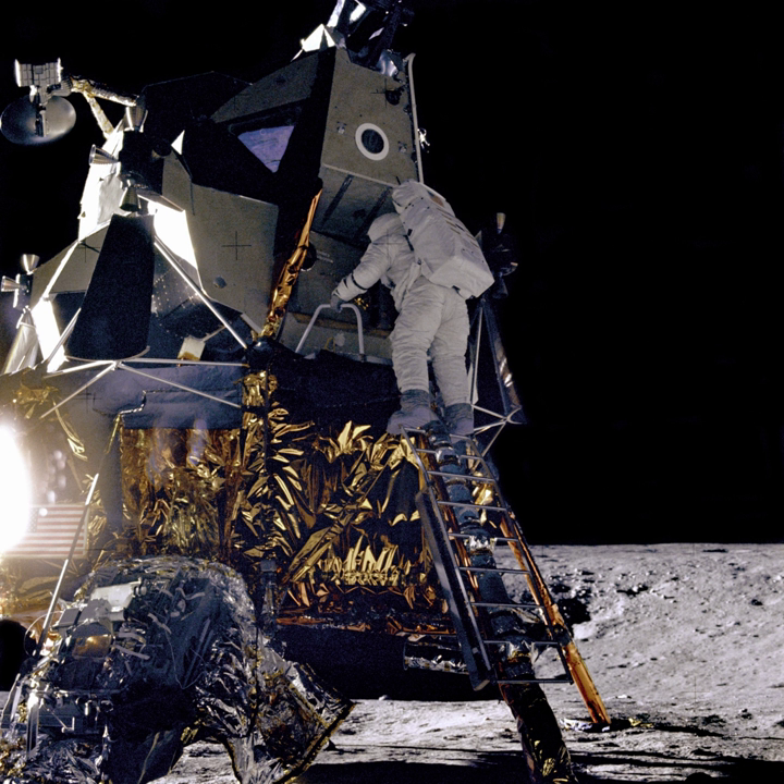The NOVA-C Lunar Lander was designed by Intuitive Machines, and it inherits technology developed during Project Morpheus. It features a spacecraft propellant system that uses methane and oxygen, and an autonomous landing and hazard detection technology.